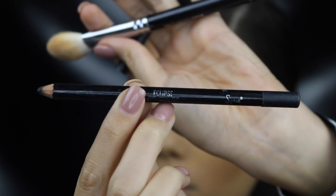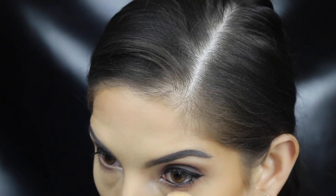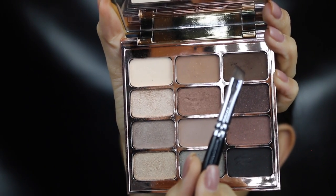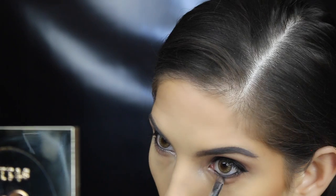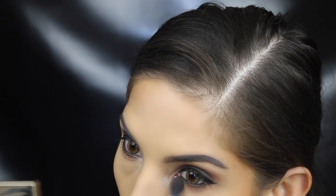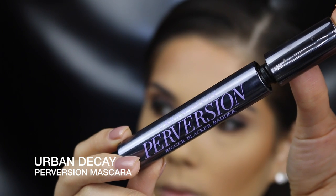Line the waterline with a black liner — this will further smoke out the eyes. Then applying that dark brown and buffing it out in the lower lash line, and applying mascara to the top and bottom lashes.